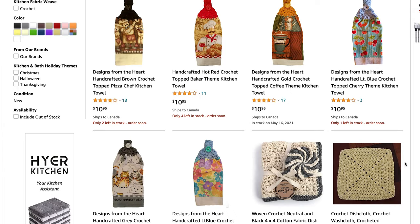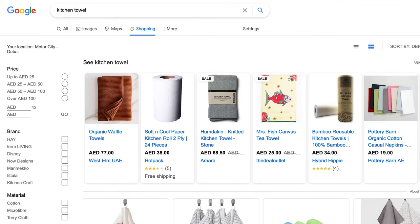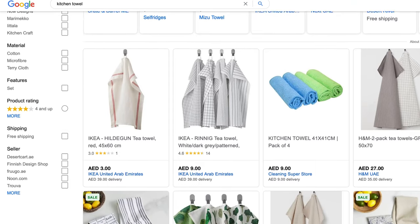research is also showing that people are leaning more towards hand knitted and crochet towels. For this type of product, you can try marketing this item on Amazon, and you can also use Google Shopping because people aren't really loyal when it comes to a product like this. This is usually just an impulse buy, something that needs to get the job done. So you can also use Facebook ads to help promote your product.